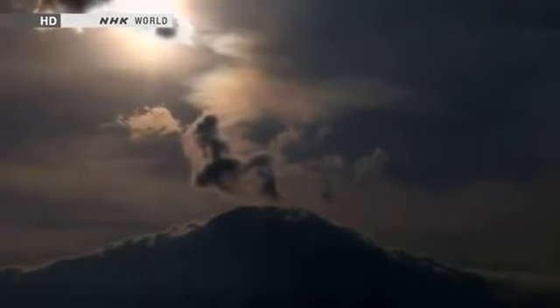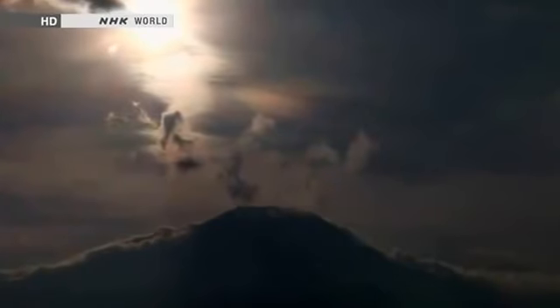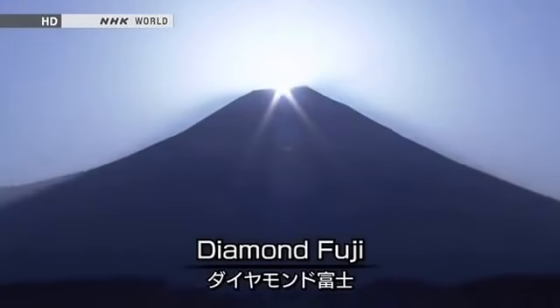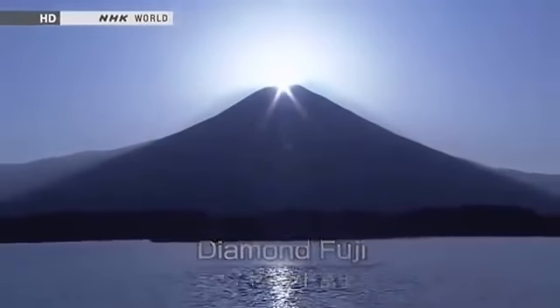Mount Fuji also appears to change depending on the strength and angle of the sunlight. This phenomenon, which can be seen at the moment when the sun appears above the summit of the mountain, is called Diamond Fuji. Against the sunlight, the silhouette of the mountain stands out very clearly.